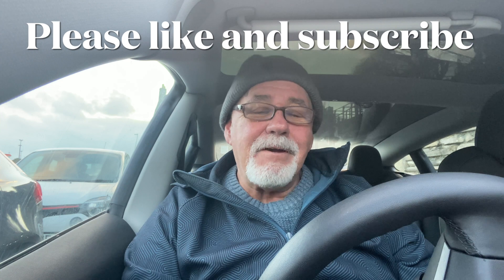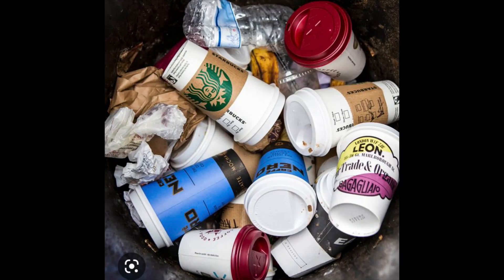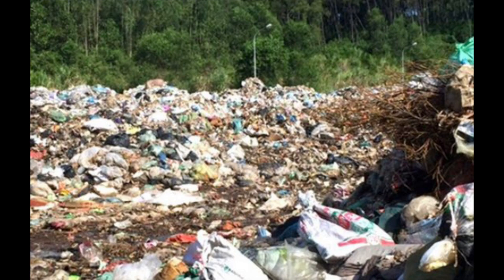Thank you for getting this far. Please like and subscribe — I'm very close to a thousand. Also, don't forget to use a reusable mug wherever you go — you get discounts in many places and it's cheaper. Paper cups can't be recycled because of a thin plastic lining, so they go straight to landfill. It's such a waste. Thanks for your time — see you next time, drive safely, bye for now.